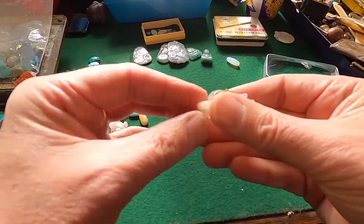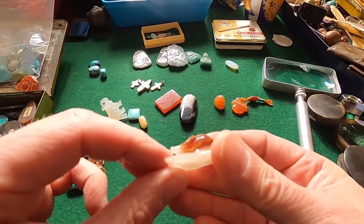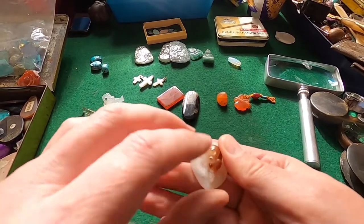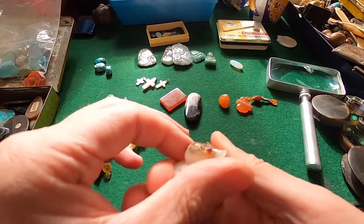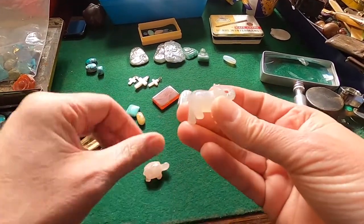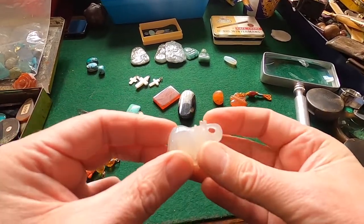Someone told us years ago this was jade when I bought it. You can get lots of different colours — jade, guys, don't believe they're all green. And it is rock hard, which is one of the signs of jade. And it is fairly cold to the touch. And it looks like a Chinese rat. These are just cheap, cheap little stone carvings.